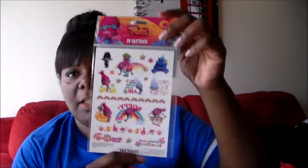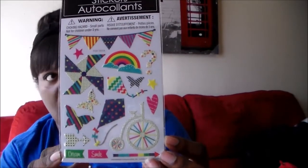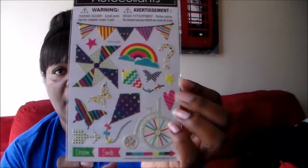I got some stickers — some are for my niece for her birthday; she loves the Trolls. And these are actually tattoos that I got. I thought they were too cute and I had to get them to add to her little gift bag. I also got these — I wish they had more, but this was the only one I saw. They come in 17. I just thought these were really cute — I love the little bike, kite, and butterfly. So beautiful.